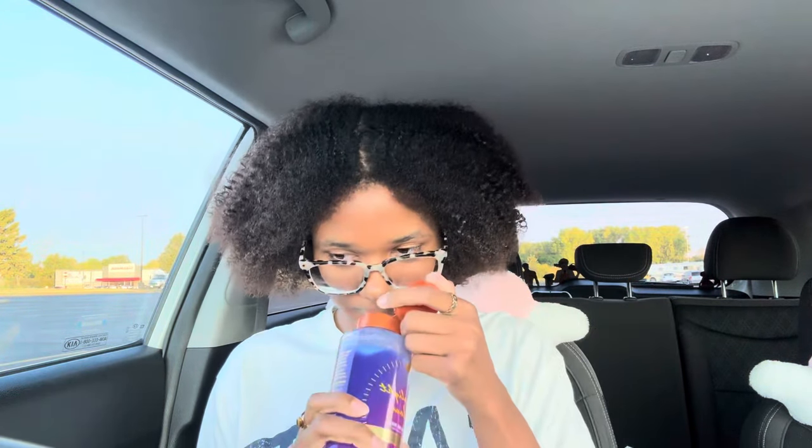I picked up this Tree Hut shower gel because it smells so good. I usually use the vanilla Tree Hut shower gel but I wanted to try this one — and it's sparkly, so it'll make me sparkle. I can't wait to use it; I might use it tonight or tomorrow.